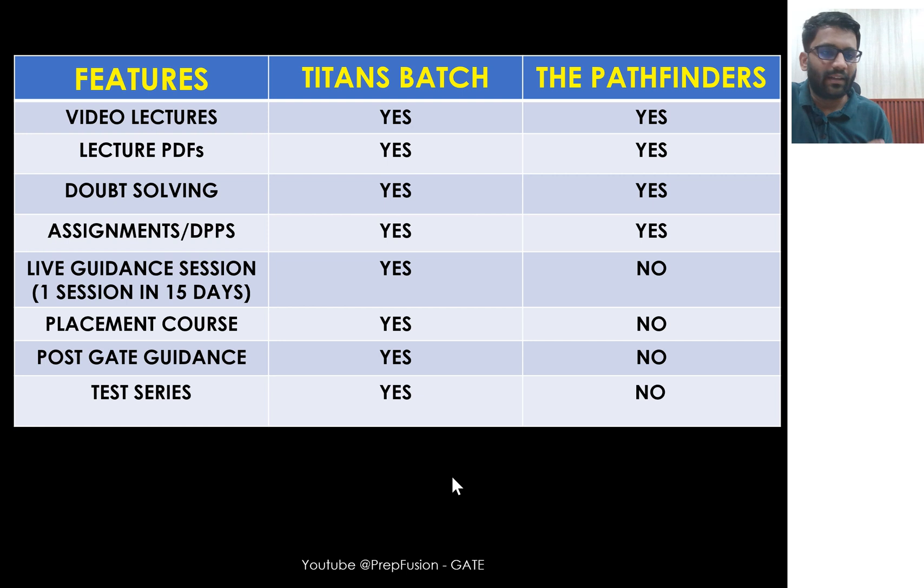Pathfinders is for those who have already given an attempt and know where they are lagging. They don't need personalized guidance — they've seen the quality of the lectures, and they just need to prepare those specific weak areas using the lectures, doubt solving, assignments, DPPs, and lecture PDFs. If you are in college starting fresh and want to start from the beginning, I would recommend Titans. But if you have already given an attempt and just want to improve your rank by targeting specific weak areas, Pathfinders is for you.